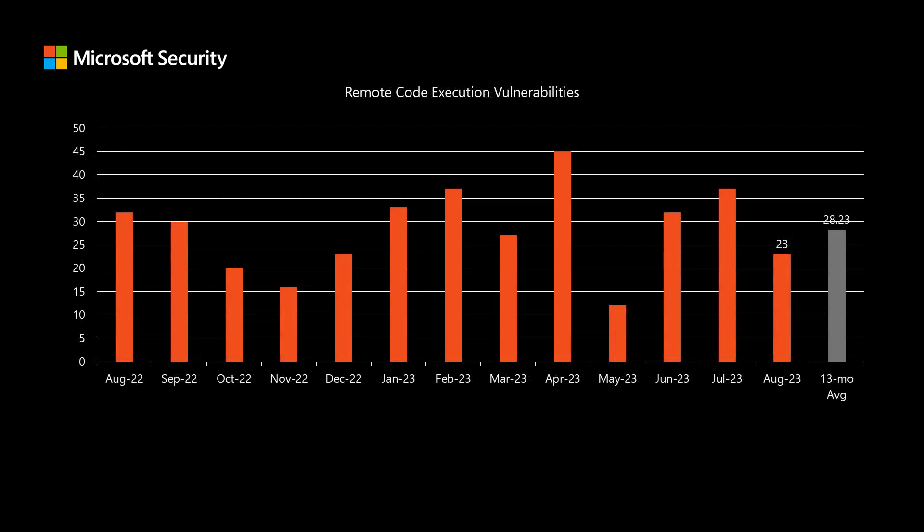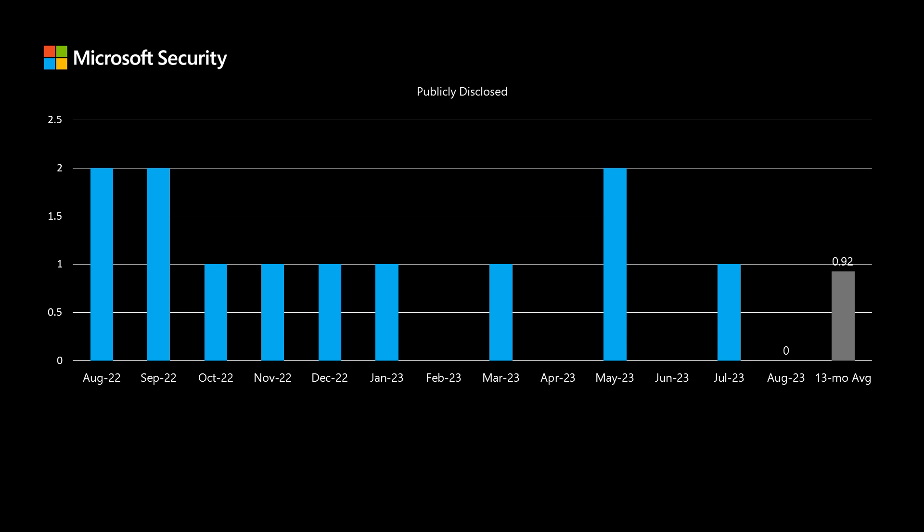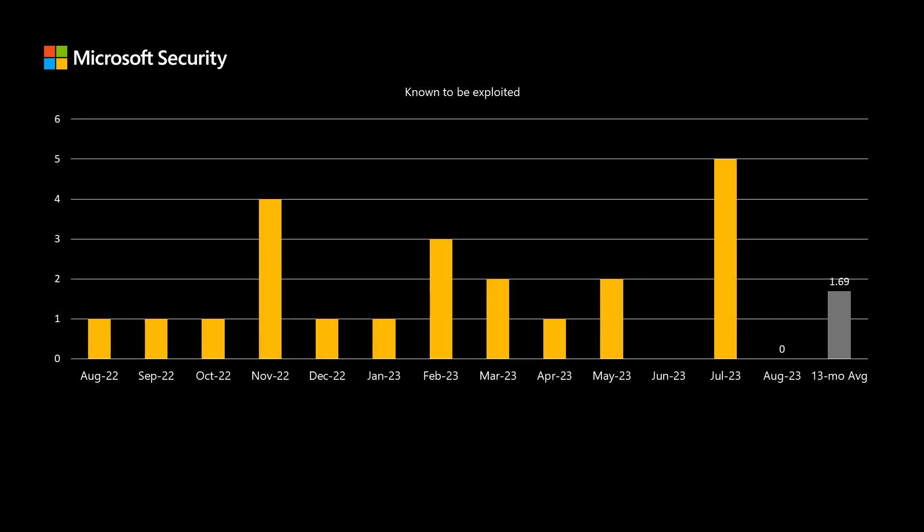Next, we'll talk about remote code execution vulnerabilities. These are the type of vulnerabilities that typically have the most risk associated with them — they would allow a threat actor to install software or do other malicious deeds. We've been averaging around 28 vulnerabilities over the past 13 months, and this month we have a total of 23 remote code execution vulnerabilities addressed in today's release. We've been averaging just under one vulnerability that was publicly disclosed prior to release, and in this set there were no CVEs that were publicly disclosed. We've been averaging around just over one and a half vulnerabilities known to be exploited at time of release, and this month we have zero that fit into that category.